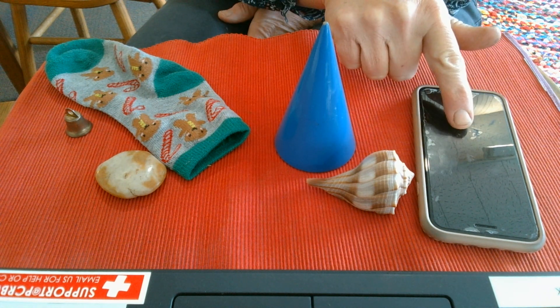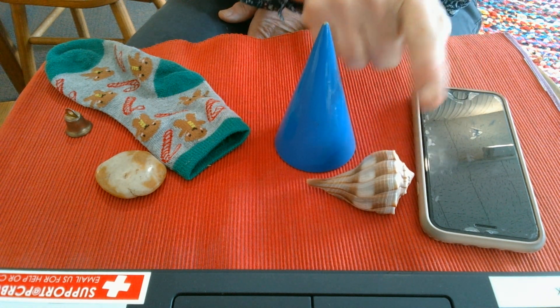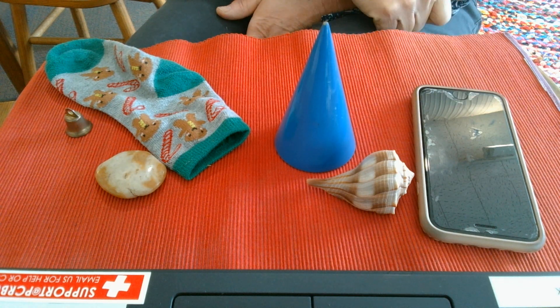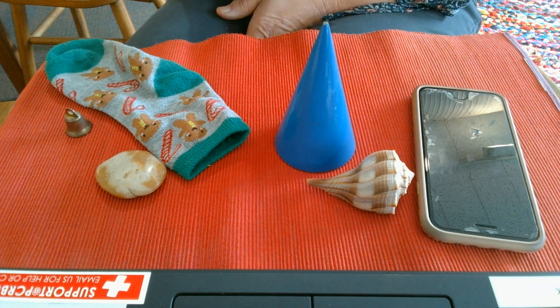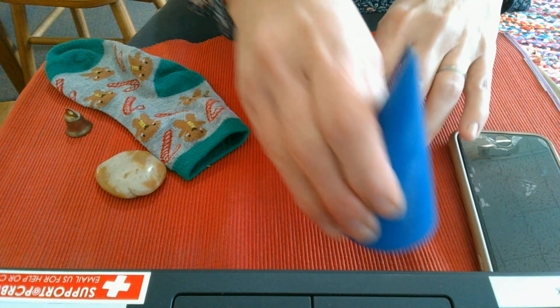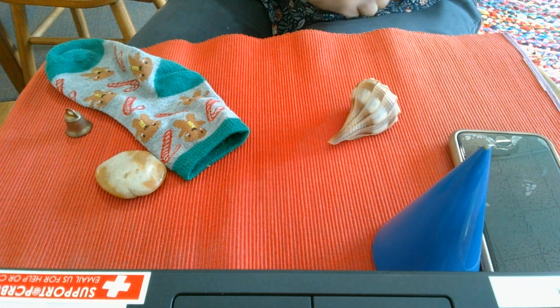Phone, shell, phone, cone. Which one of those rhymes with phone — shell or cone? You're right. Phone, cone.